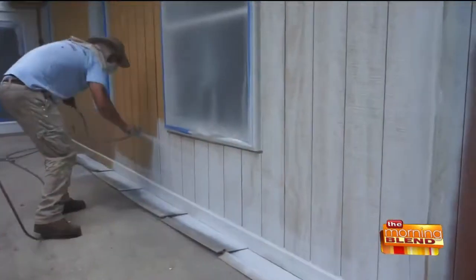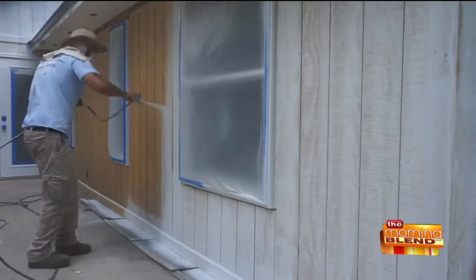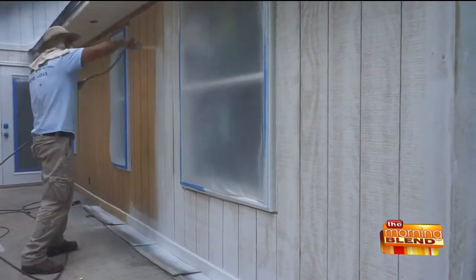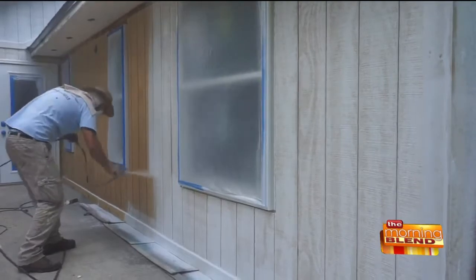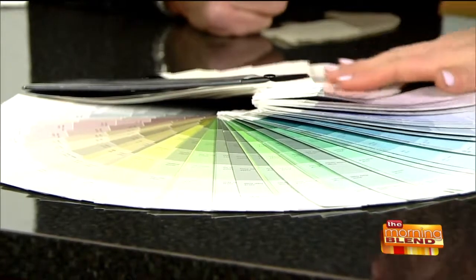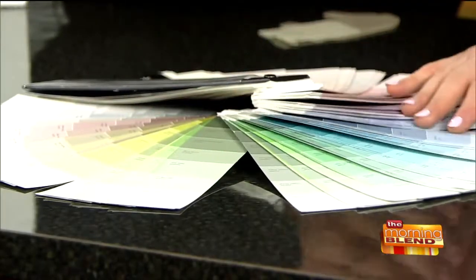If somebody wanted to match a color that was already on their house, you've got a lot of colors to be able to do that. That's the only drawback with Rhino Shield — it only comes in a few colors. Just a few — do you even know the number of colors on this color wheel? Look at this, it's even more than this. We have the capability at our warehouse to custom match any color and combination.